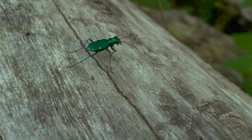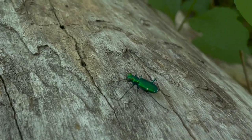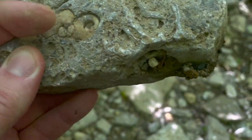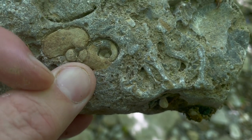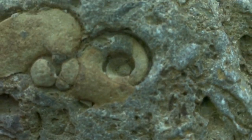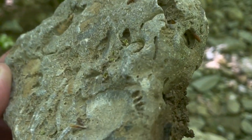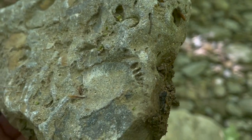This little guy right here is known as a tiger beetle, and they are fast. Here we go - I think I found my first gastropod right there. We got another impression right there too.